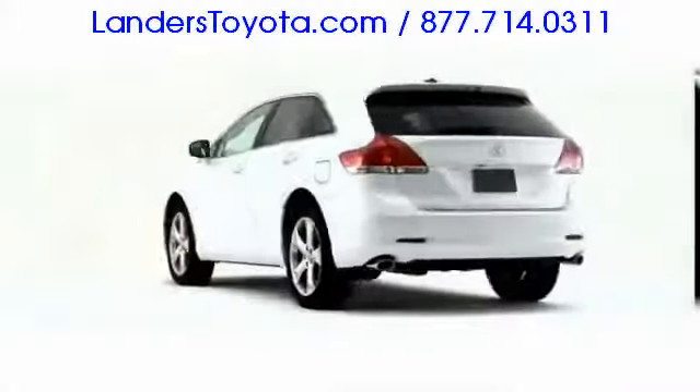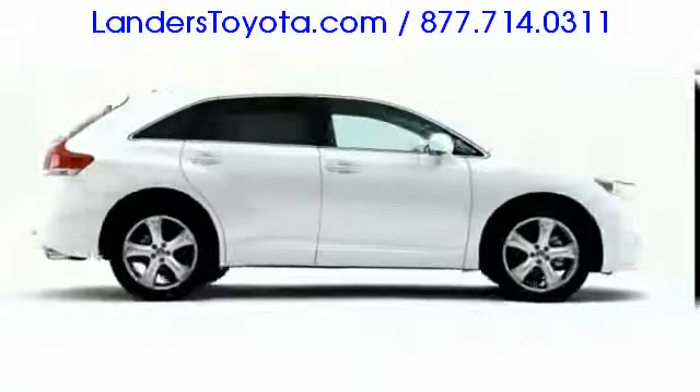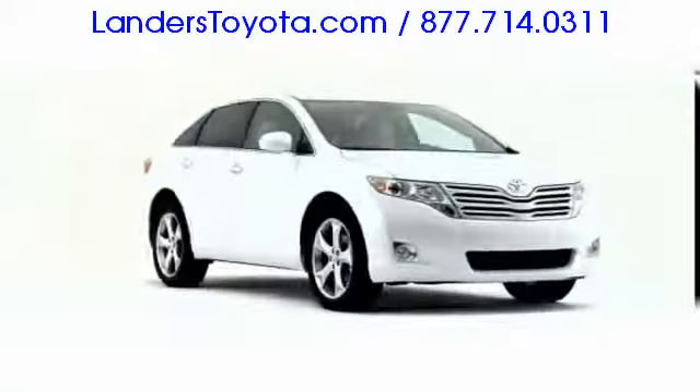Arriving with the option of all-wheel drive, the 2009 Toyota Venza demonstrates the ultimate flexibility of passenger-oriented transportation.